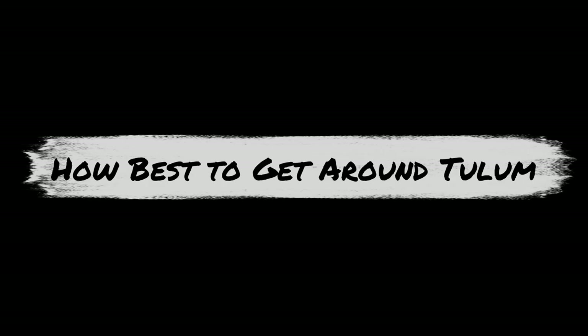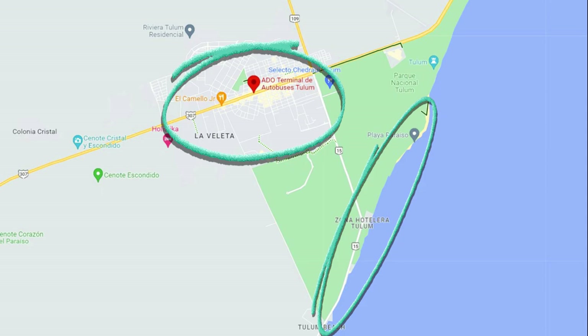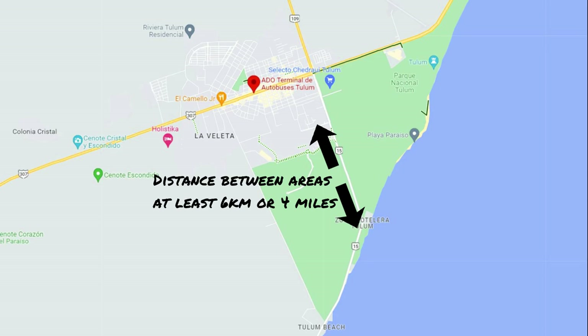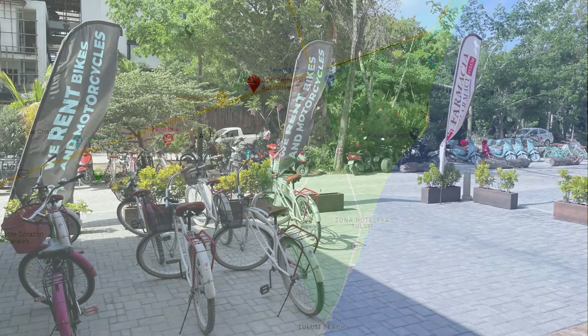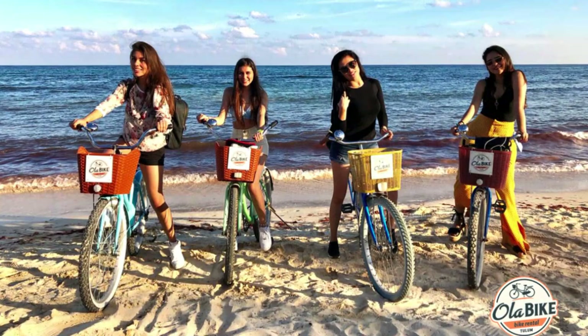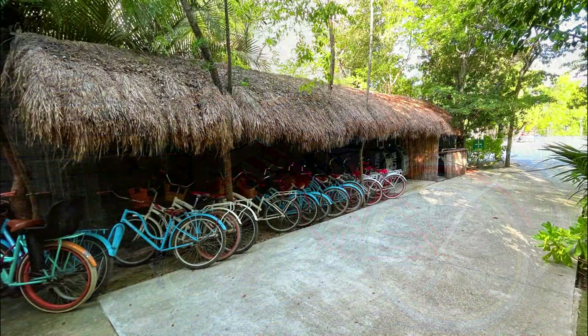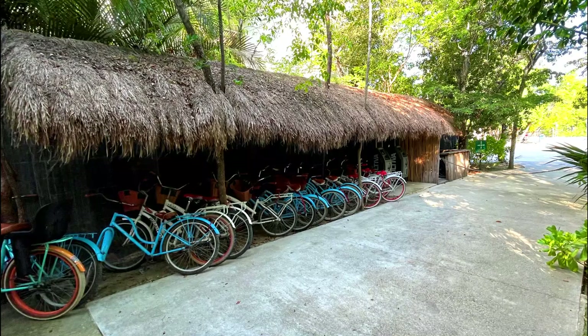Once you've made it to Tulum, how best to get around? Remember, there are really two Tulums — the El Centro town area and the Beach Road area — which are about six kilometers or four miles apart. Given this distance, your best option is typically to rent a bicycle or a scooter, or take taxis everywhere. Bicycle rentals are plentiful and you'll see many options everywhere. Just make sure to rent a bike in decent shape and one with a basket. The cost should be about 200 pesos per day or about 10 to 12 bucks. Your hotel might even offer free bikes, so check on that when you book.